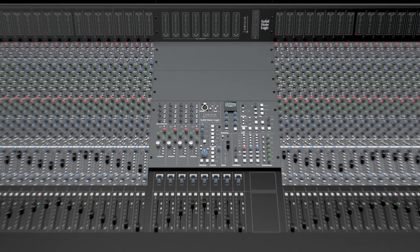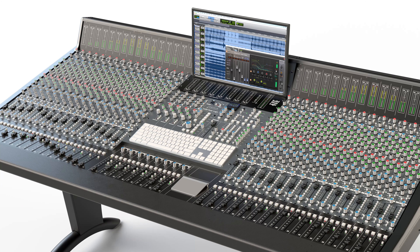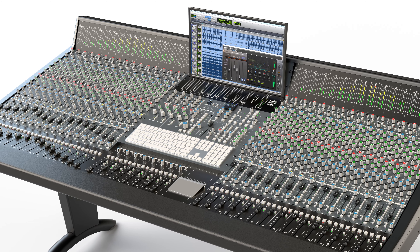We've also designed a quite novel center section in that it is fairly modular. It's built around a 19-inch width format, and this means that you can move the master controls in the center section to adapt for different priorities in the way that you work.